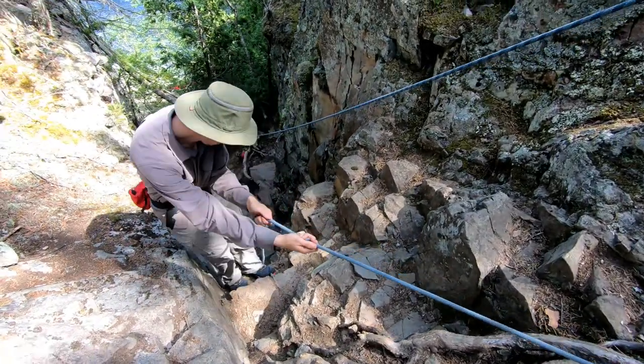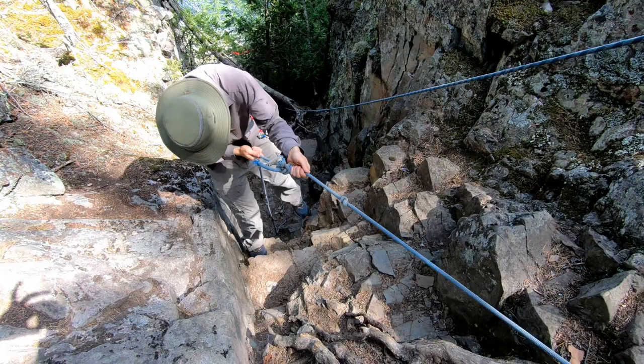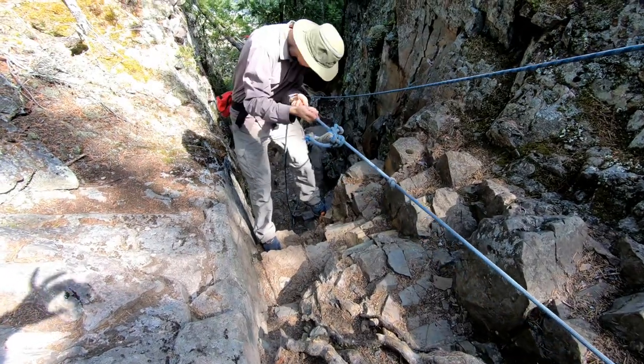For the last climb, I thought I'd give you a better perspective of what it takes to get down. It really is vertical.